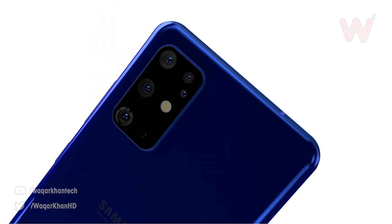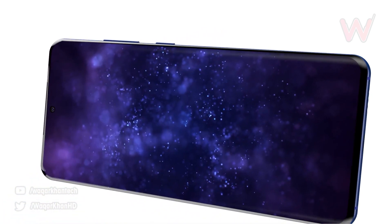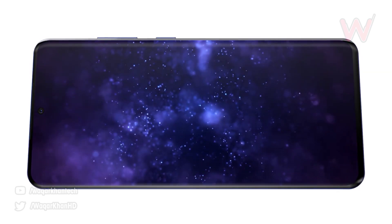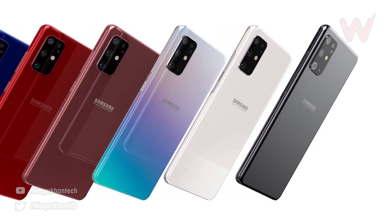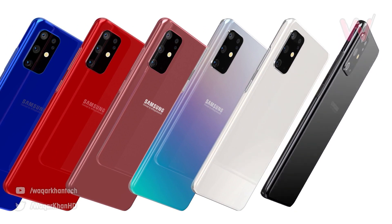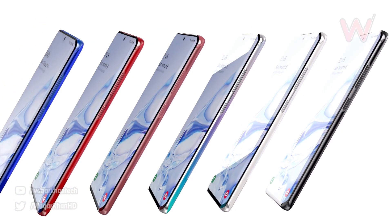While Samsung have always provided us with incredible displays, it's in the camera department that they have allowed other manufacturers to surpass. This time around, when it comes to the cameras, we've got reports to suggest all three models of the Samsung Galaxy S20 are going to have a 48MP telephoto that will offer five times optical zoom.